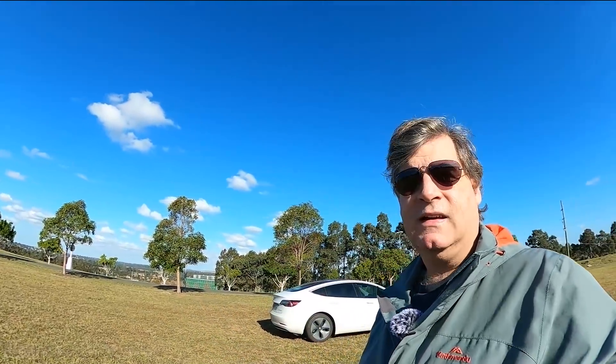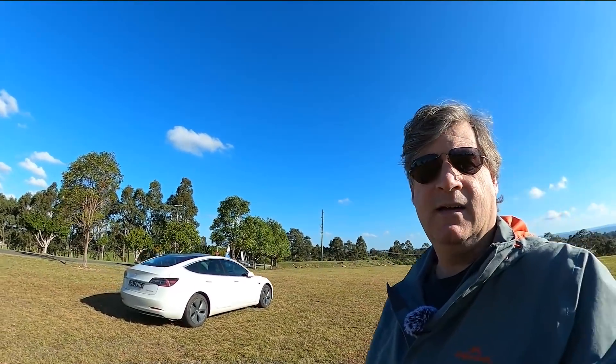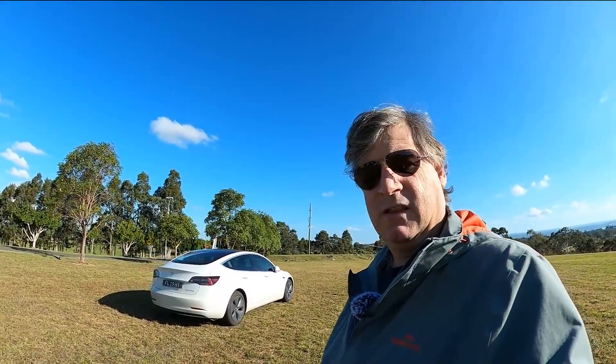Somebody else pointed out that another Model 3 in that video stopped before the truck. Well, by that point there's a Model 3 embedded in the roof of the truck — it's a metal object. The big white area at the back of the vehicle is probably quite good at reflecting radar back at other oncoming vehicles, so they obviously stopped safely before hitting the accident site.